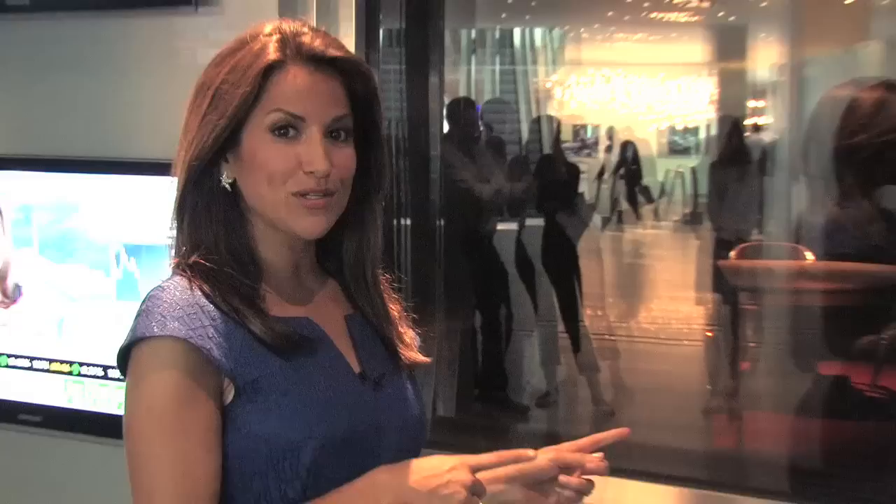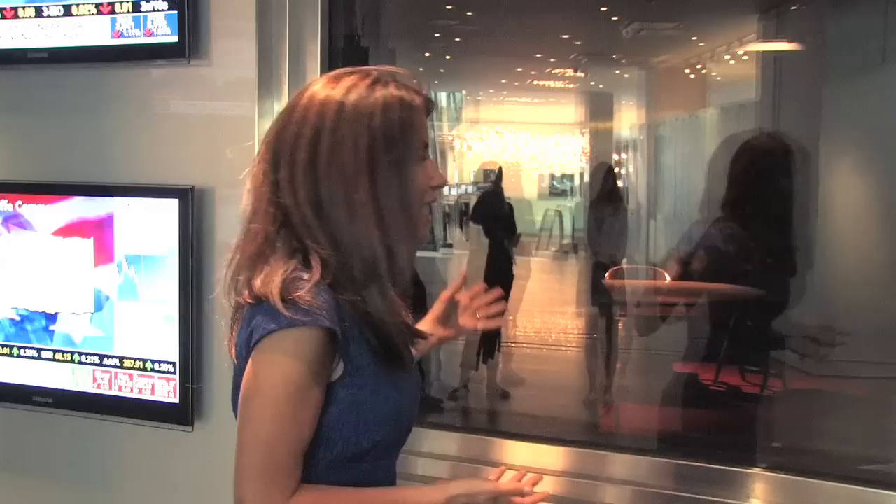This is the Charlie Rose studio. It's been taping here since 1991. As you can see, there's not much to see — there's the iconic black background, the table and chairs, and all the cameras are robotically controlled so that all the guests feel like they're having an intimate one-on-one chat with Charlie.